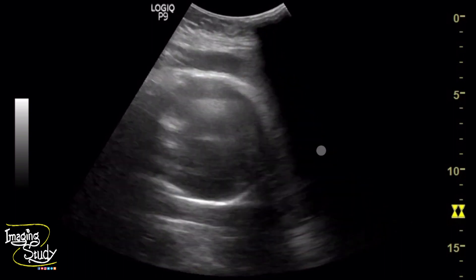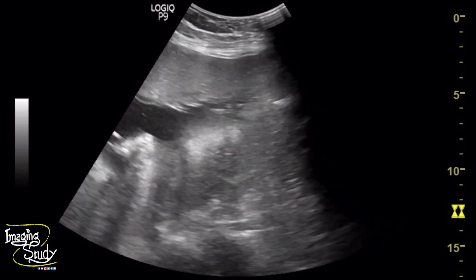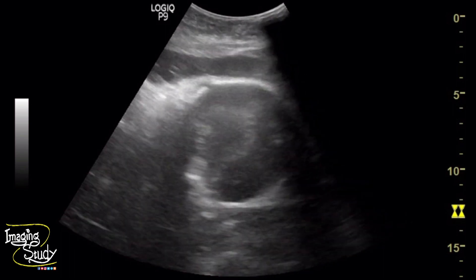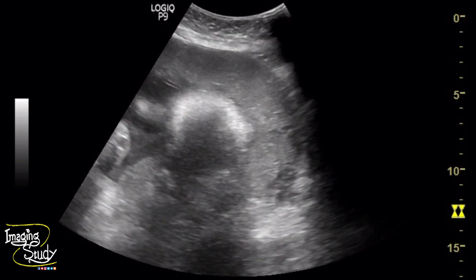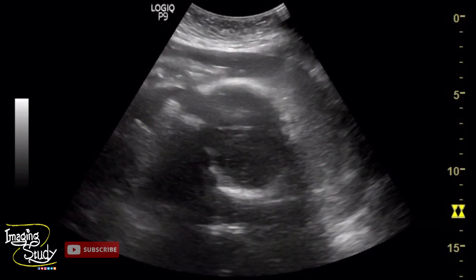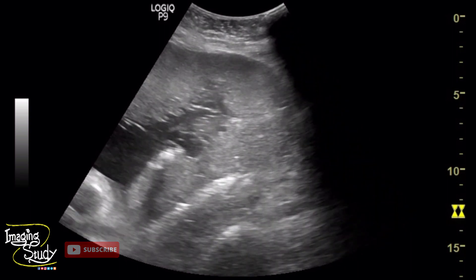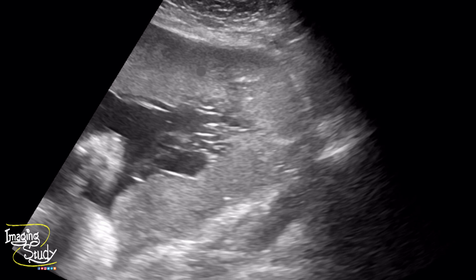This patient definitely needs a surgical approach to deliver the fetus. So, this is the picture of the placenta.